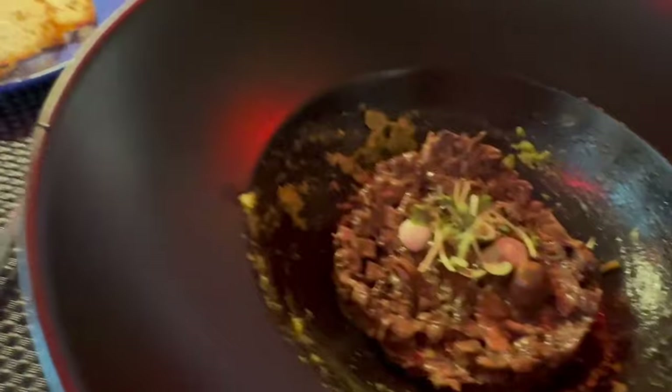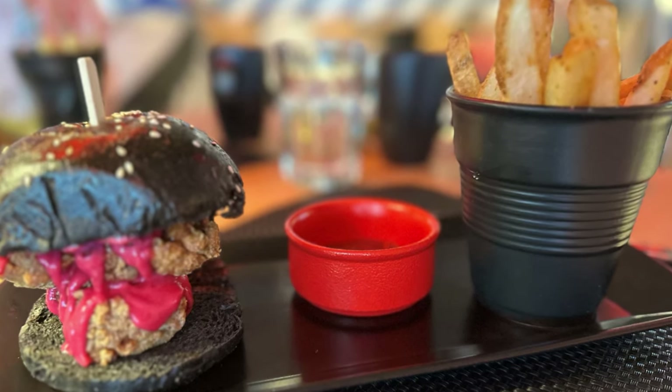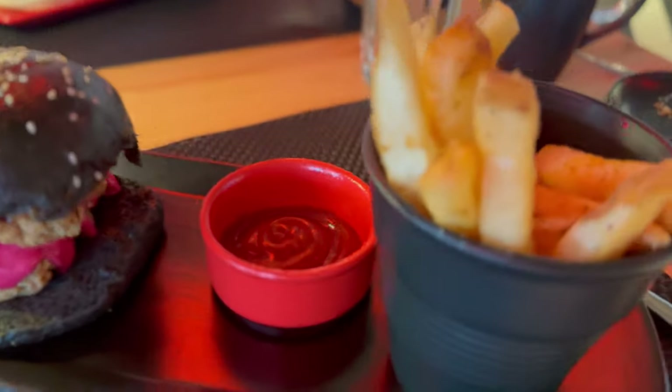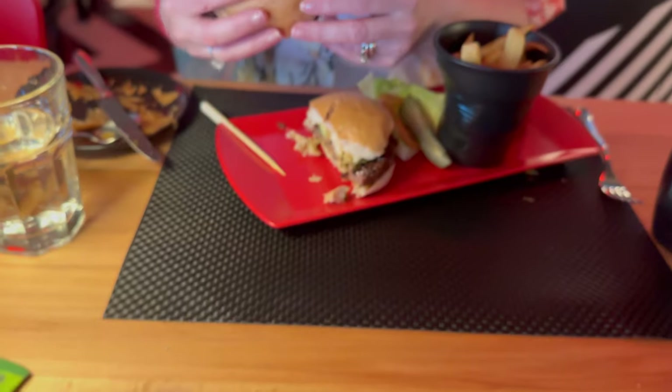That was my mushroom tartare — doesn't look as pretty on video because it's mainly brown, but it was really tasty. We had this at lunch one day, brunchy lunch time, because you were having their plant burger as well. They have some amazing fries in there — they were really good fries.